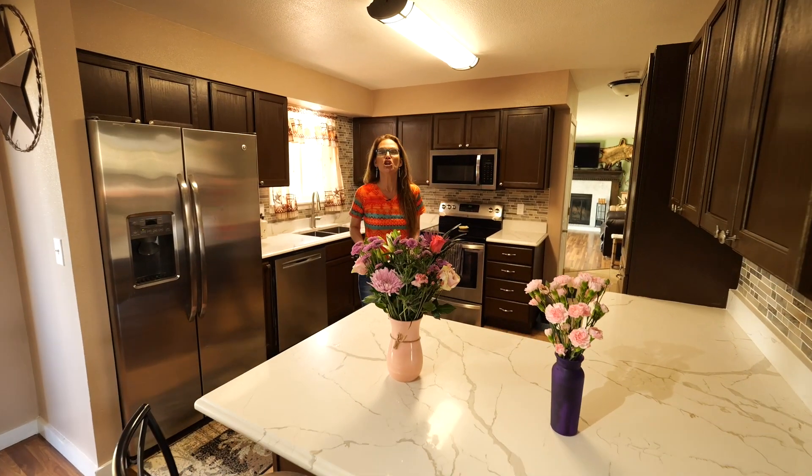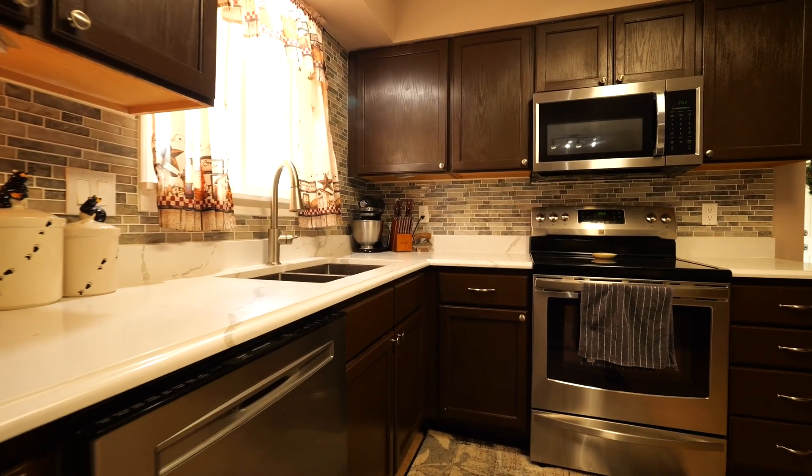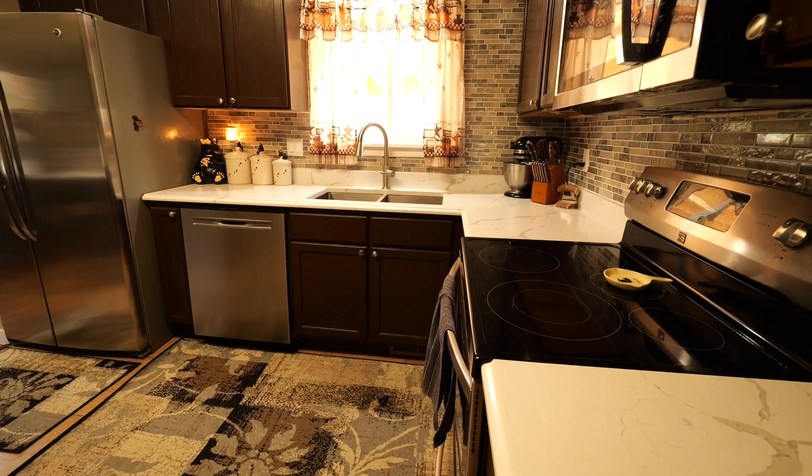The cabinets were recently painted, new quartz countertops, tile backsplash, stainless steel appliances, and a stainless steel sink.